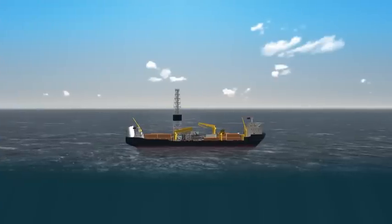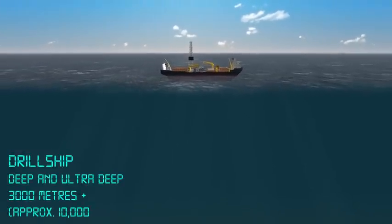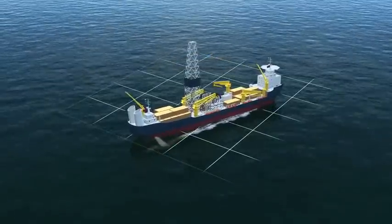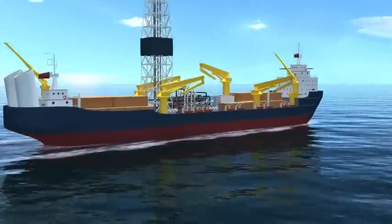Drill ships — mobile, ship-shaped drilling units — can drill in ultra-deep waters of up to and even beyond 3,000 meters. Dynamic positioning systems adjust their position continually, keeping them above the drill site.